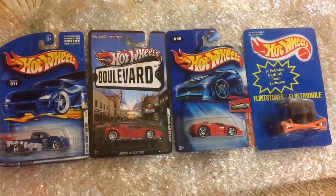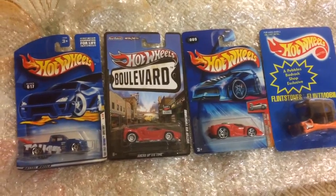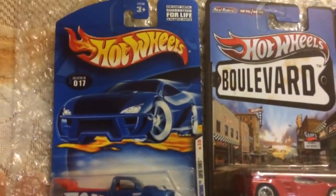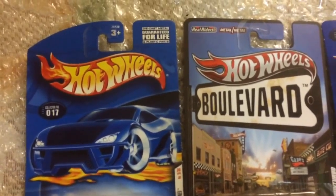Hello Hot Wheel lovers! Today I have something special for you — these 4 special cars. This one is 1st Edition 2001 Super Tuned. Nice car, 1st Edition 2001, Guaranteed for Life, U.S. Editions.